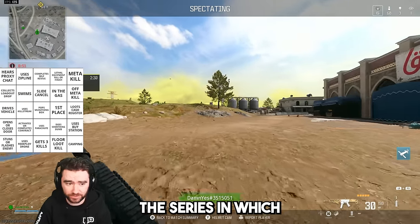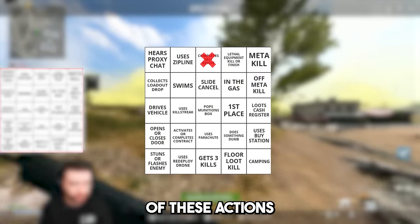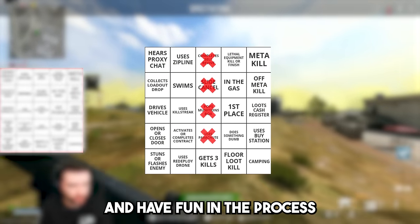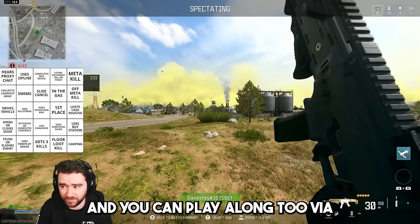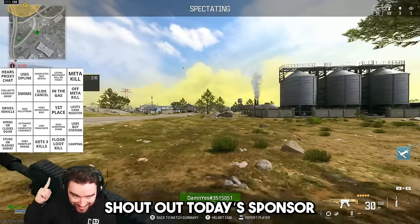Alrighty folks, this is Warzone Bingo, the series in which we spectate players and hope to witness them perform five of these actions on our bingo card to achieve a bingo and have fun in the process. And you can play along too via the link in the description or comment, so get involved right after a shout out to today's sponsor.